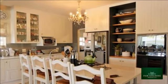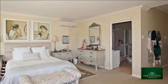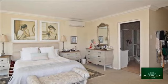With a separate scullery, a spacious living and dining area that opens onto a vast sheltered covered patio leading onto a wooden deck with a swimming pool.